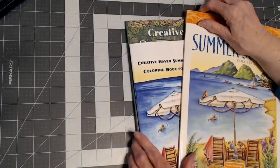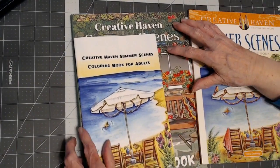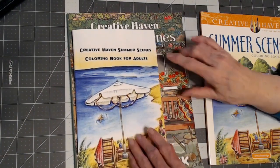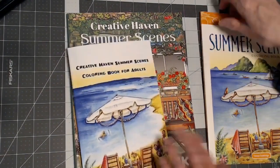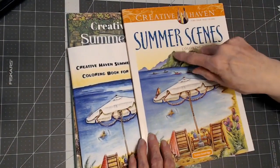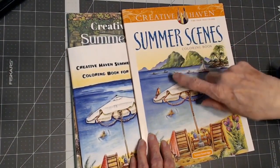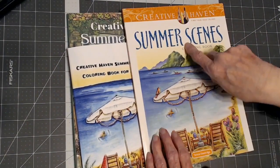So beware. If you have a channel and you are saying that the paper has changed from Creative Haven and the books have changed, it's the fake books, not these books. I have the newest books from Creative Haven and the paper is still the same that it's always been. I've been buying these for years.